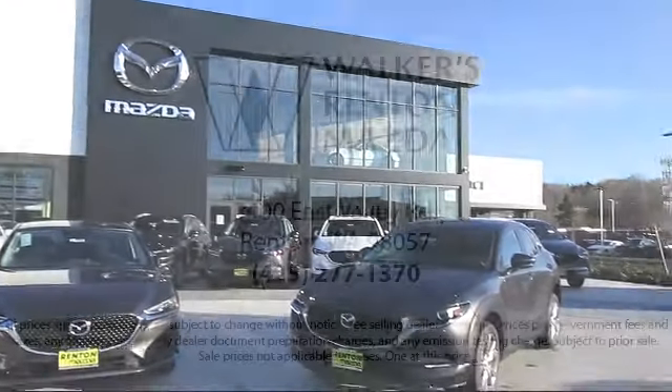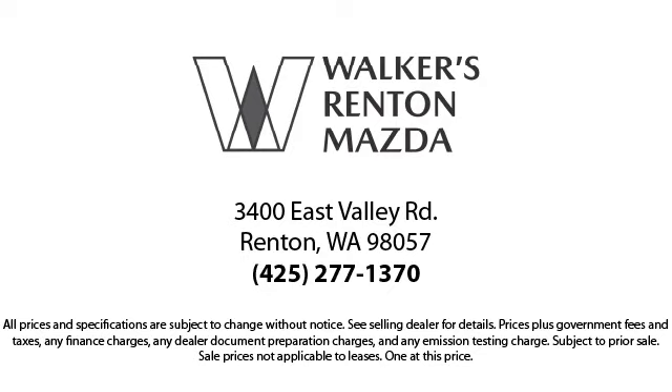Walker's Renton Mazda is the place to buy your next vehicle, so come in today. Allow us to demonstrate our commitment to excellence. Walker's Renton Mazda: real value, real people, real simple.